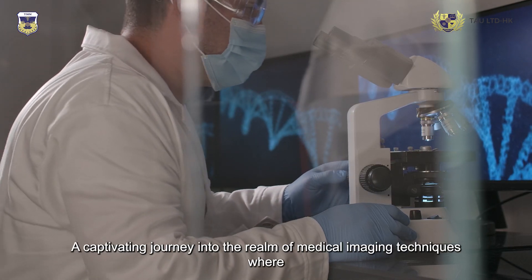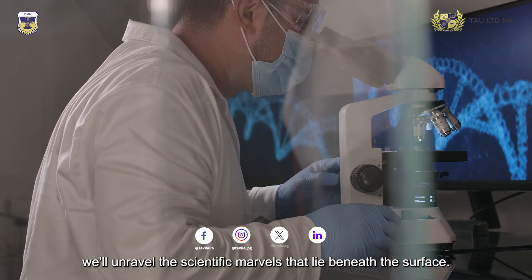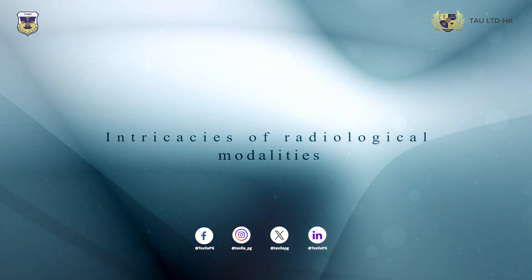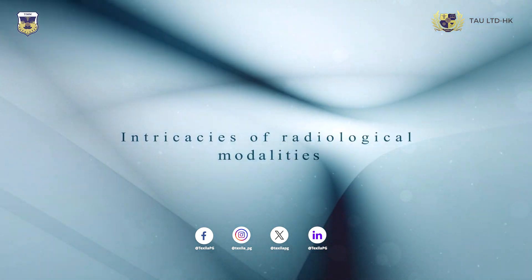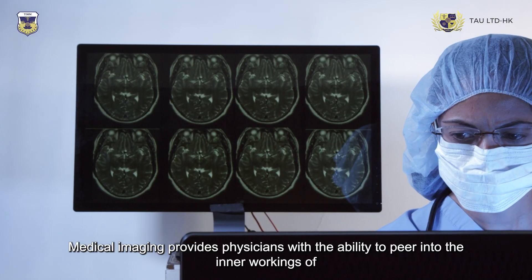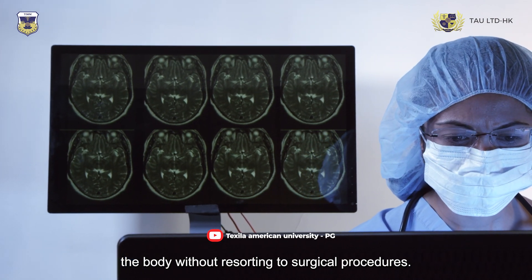A captivating journey into the realm of medical imaging techniques, where we'll unravel the scientific marvels that lie beneath the surface. Medical imaging provides physicians with the ability to peer into the inner workings of the body without resorting to surgical procedures.